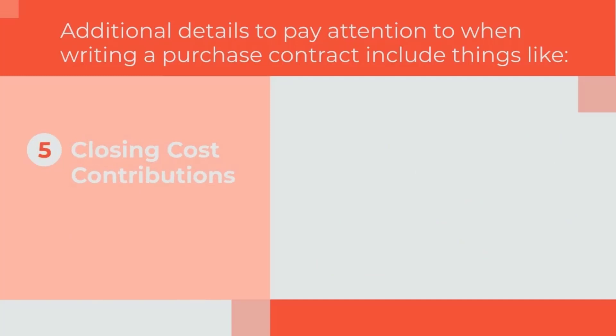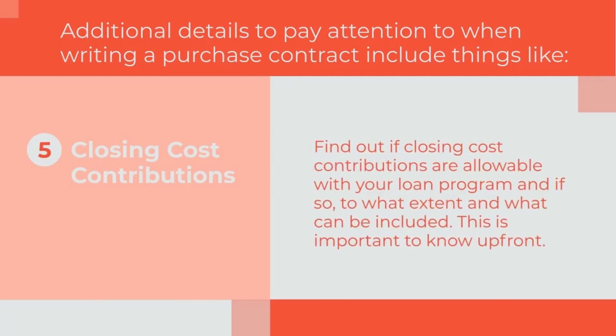Finally, Closing Cost Contributions: find out if closing cost contributions are allowable with your loan program and if so, to what extent and what can be included. This is important to know upfront.